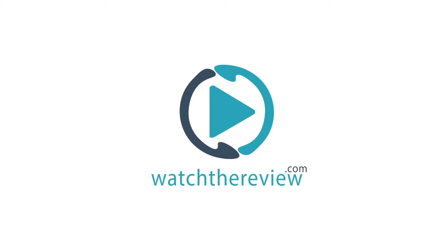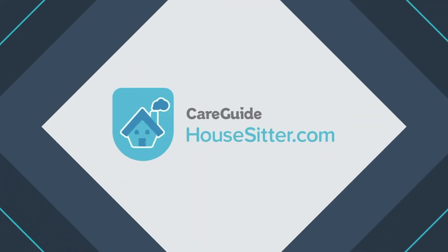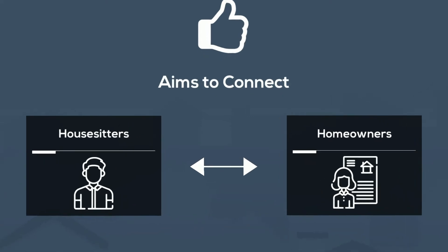Hi everybody, this is Larry with your WTR quick rundown on HouseSitter.com. A part of the CareGuide family, HouseSitter.com aims to connect house sitters to homeowners looking to travel away from their home.